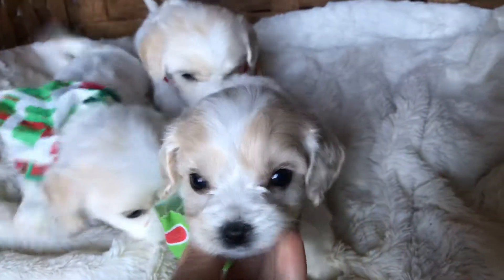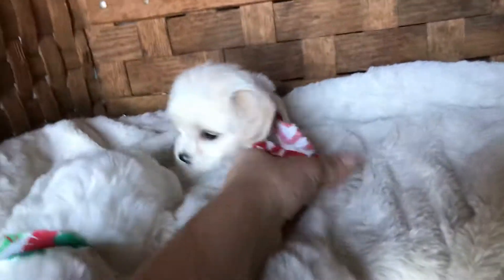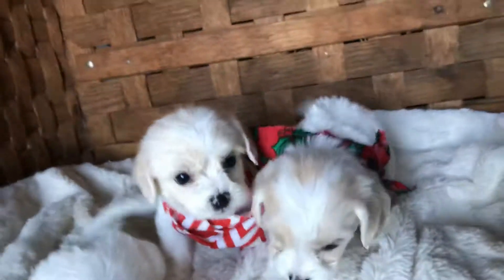If there's a particular puppy you like, tell me the color of the bandana — although I think I'm going to have to end up microchipping them just to figure out who's who because they're so similar. You really can't go wrong with any of these puppies; they're all super sweet.